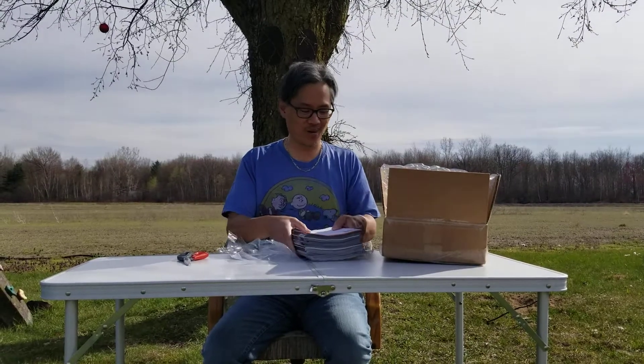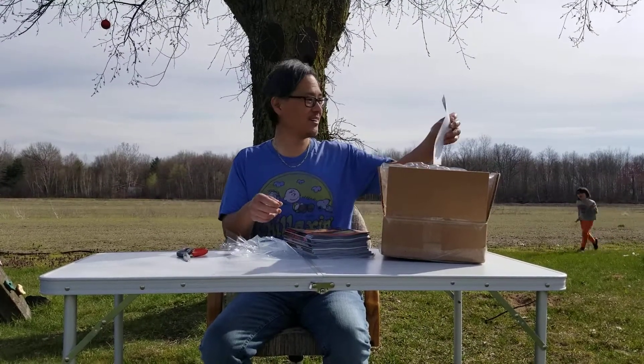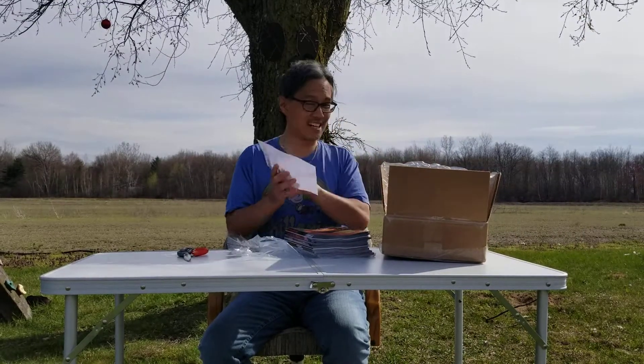We're sheltering at home right now so my family is helping me out. We've got Sasquatch in the background.